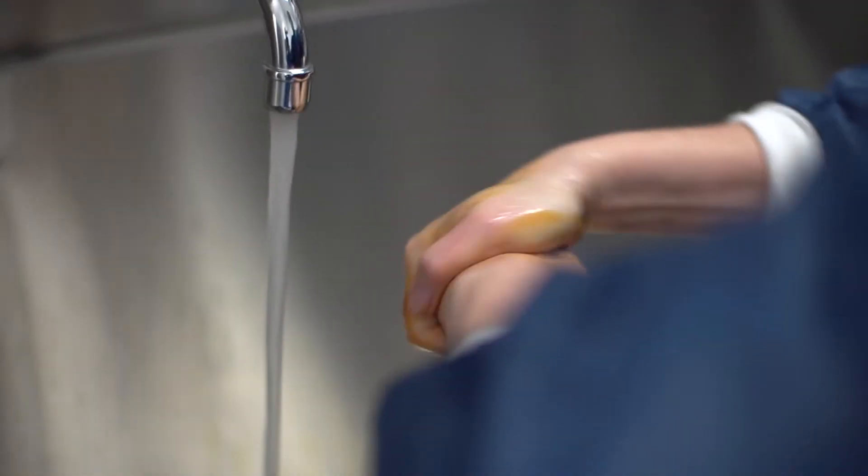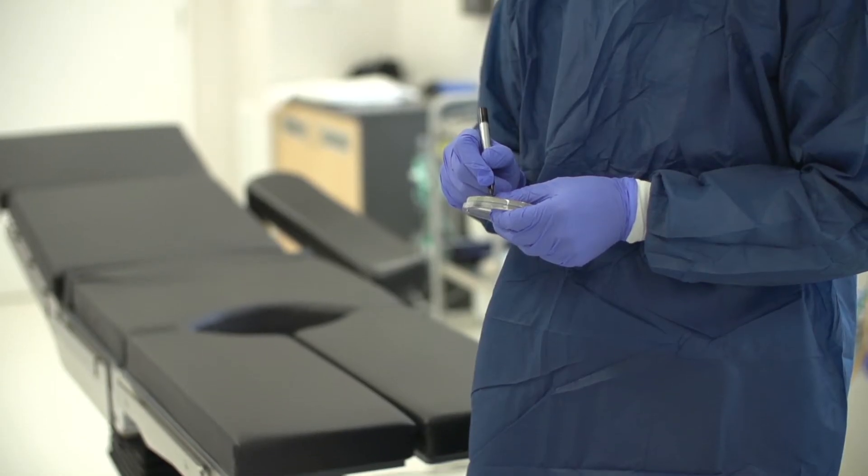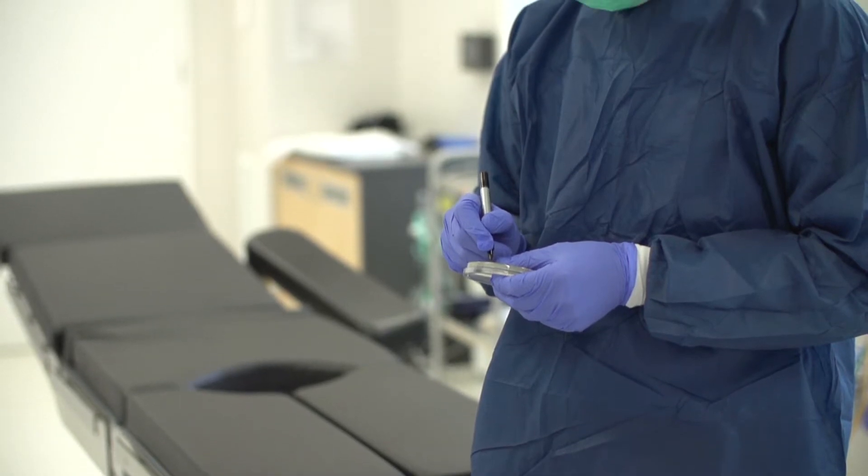We wear all the gowns and the protective equipment and then we conduct the sampling. The sampling is conducted within the operating theatre and there can't be anybody in the theatre whilst we're doing it.